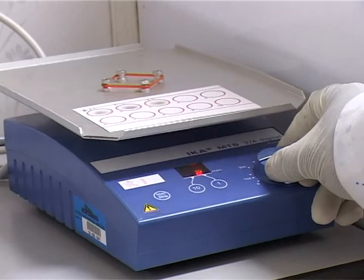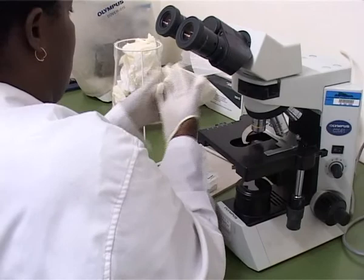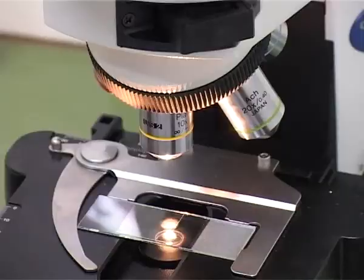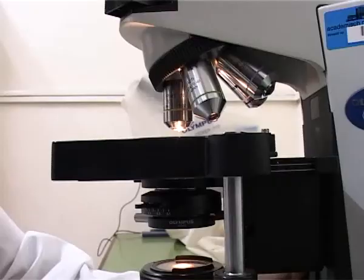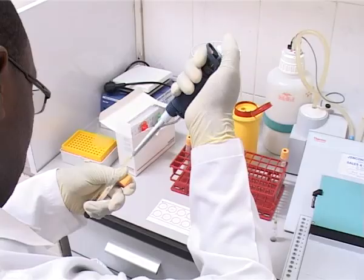Avant de lancer un produit sur le marché, on fait quatre étapes essentiellement. La première étape s'appelle préclinique. Préclinique, ça veut dire qu'on va utiliser ce produit, on va l'exposer à des tissus humains ou bien à des animaux. Dès qu'on se rend compte que ce produit n'est pas très toxique, alors on va le lancer chez les humains. Nous entrons dans la phase 1, où vous regardez si le produit est sans danger pour l'humain vivant.